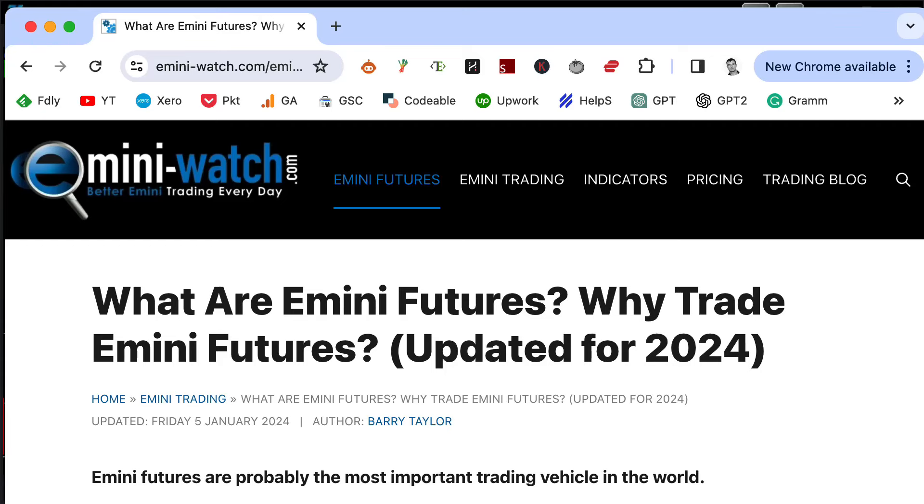Welcome to this video on Sunday the 7th of January 2024, just gone 9:40am Chicago time. I do hope you are doing well, and a Happy New Year to all the followers of E-mini Watch.